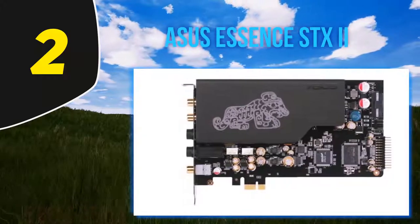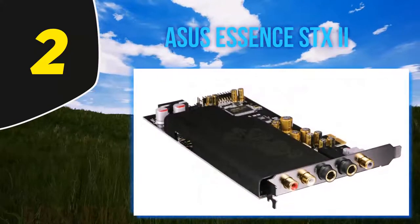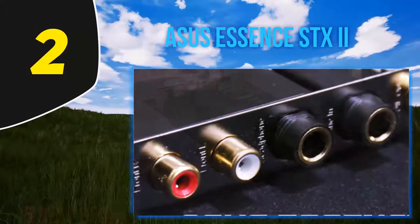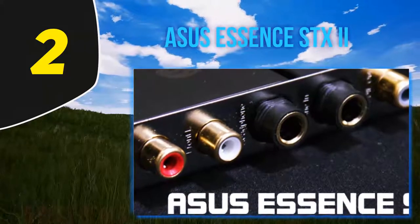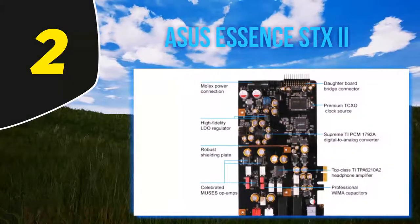To make things even better, the Xonar SE comes loaded with ASUS Hyper Grounding technology, which delivers minimal interference and audio distortion, while the company's proprietary Xonar Audio Center software allows you to control sound settings with ease via an intuitive user interface. Basically, if you're looking for a solid and affordable sound card for multimedia and gaming, the Xonar SE should rank high on your shopping list.